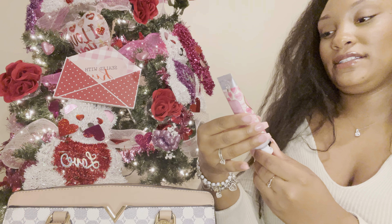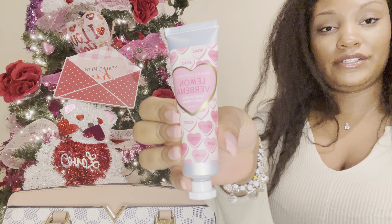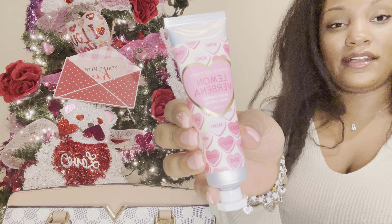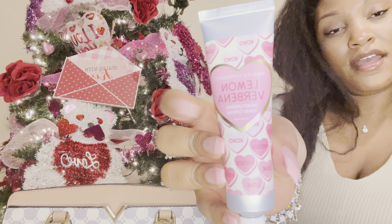I have this Lemon Verbena Moisturizing Hand Cream. I used this at church today and it just smells like lemon cake to me — it smells really, really good. I really like this packaging.